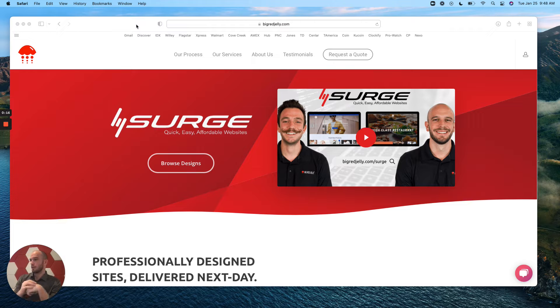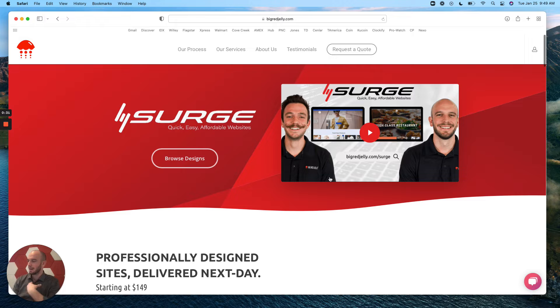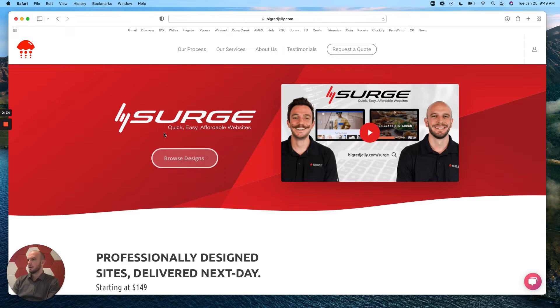Today we're going to go over — and this is a little bit different than a typical video — but I want to go over in a little bit more detail a big new product and service that we just launched here at Big Red Jelly, which is called Surge, as you can see here. First and foremost, the branding — I kind of get a kick out of this — kind of where did it come from, why the name Surge.